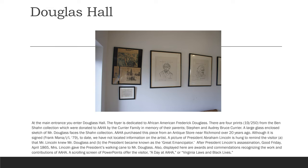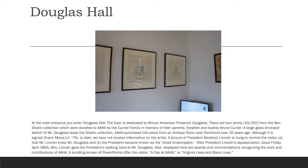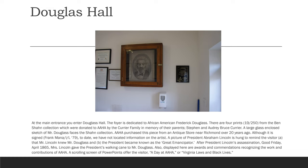At the main entrance, you enter Douglas Hall. The foyer is dedicated to African American Frederick Douglass. There are four prints from the Ben Sean collection, which were donated to AAHA by the Currier family in memory of their parents, Stephen and Audrey Bruce Currier. A large glass-enclosed sketch of Mr. Douglass' face is from the Sean collection. AAHA purchased this piece from an antique store near Richmond over 20 years ago. Although it is signed Frank Mana, to date we have not located information on the artist.